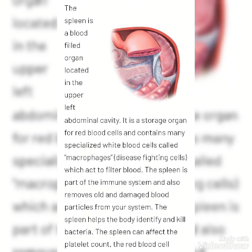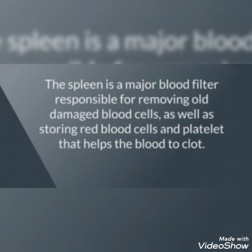The spleen is a blood-filled organ located in the upper left abdominal cavity. It is a storage organ for red blood cells and contains many specialized white blood cells called macrophages — the disease-fighting cells. The spleen is part of the immune system and also removes old and damaged blood particles from the system. The spleen helps the body identify and kill bacteria, and it can affect the platelet count, red blood cells, and also white blood cells.